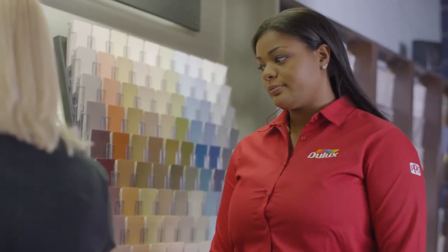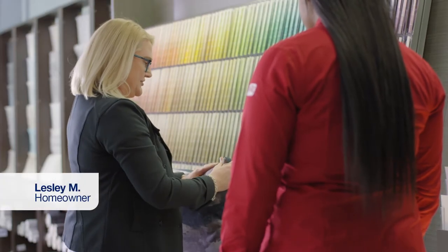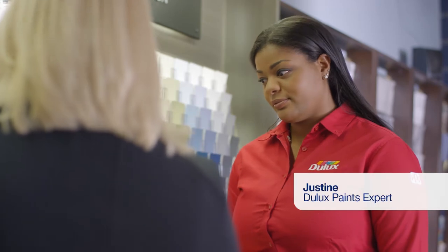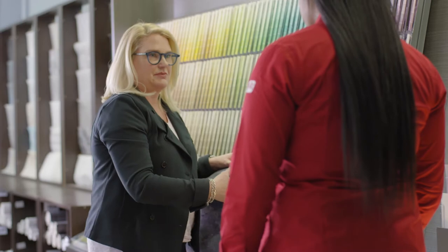Hi, can I help you? I'm doing a little do-it-yourself paint renovation in my basement, but I find the number of different choices a little bit daunting in terms of matching up. I'm looking for greys. I brought this pillow as a bit of inspiration, just to see if it would match.